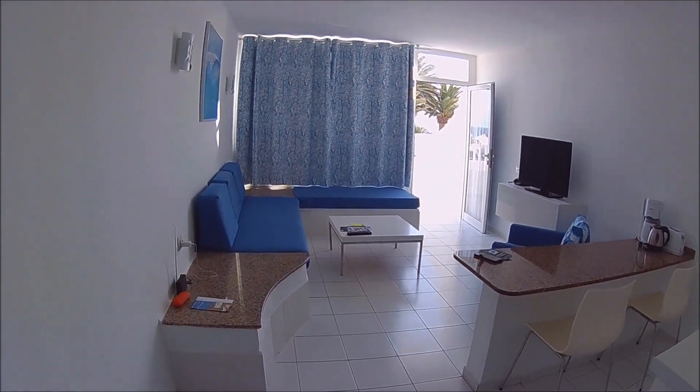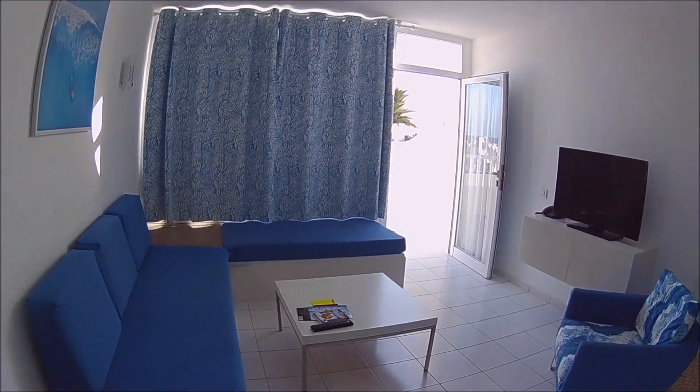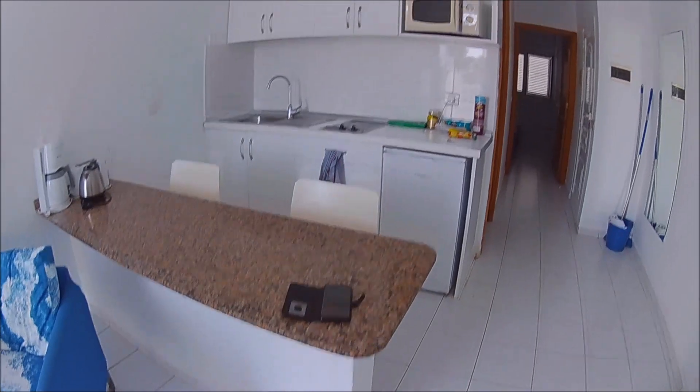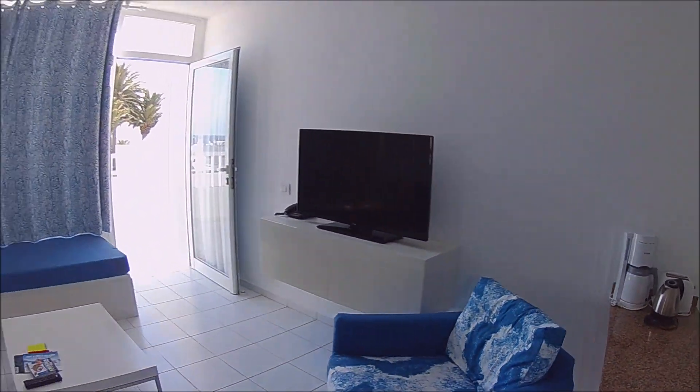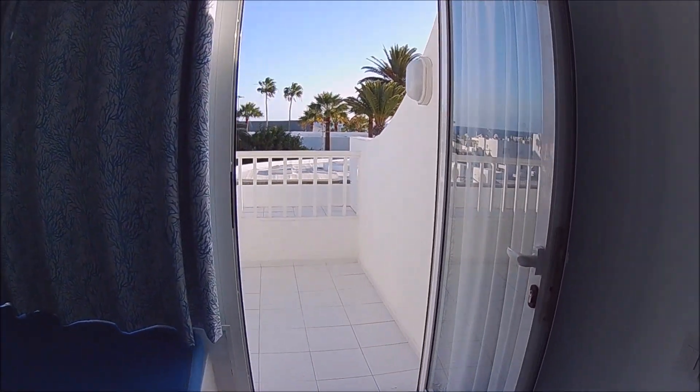A quick walkthrough — this is the sitting area of the Arena apartment I'm staying in. This is the kitchen area, it's all open plan. You can see the TV and out to the balcony, which is quite private actually.